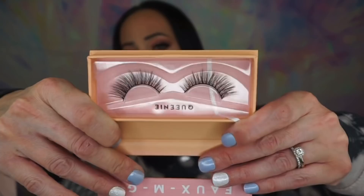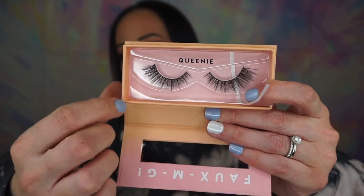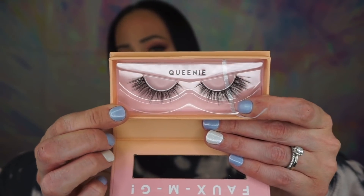They're not bad, I would definitely wear these. They kind of flip up but they aren't super thick. If you were to trim the ends off here, you'd take a little bit of the flare off but it would still look really pretty and flattering. These would look really nice with a very natural eye look.